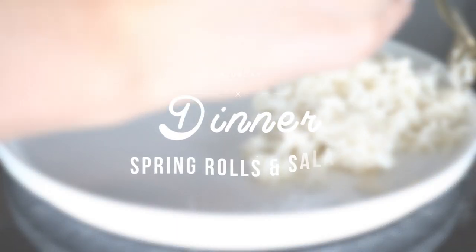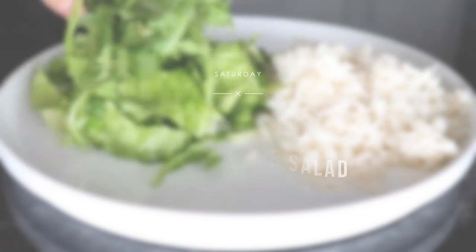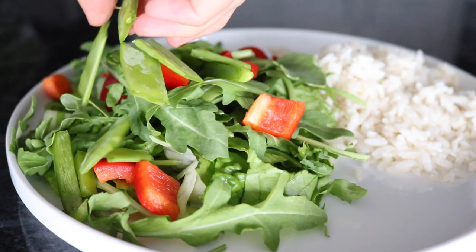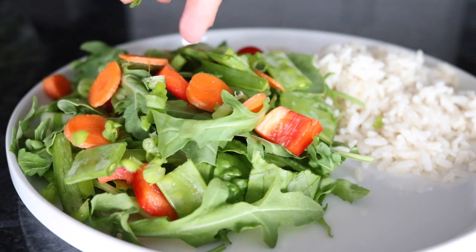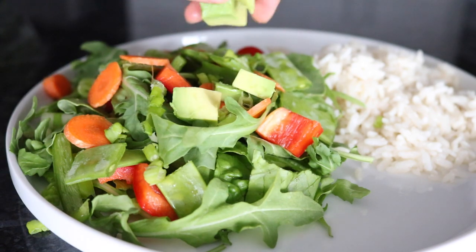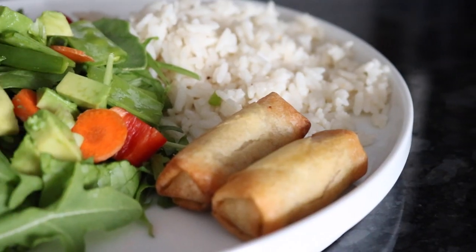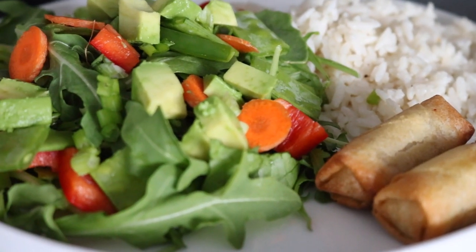For dinner I had some leftover coconut rice, and then I made a salad with some mixed greens, bell peppers, snow peas, carrots, green onions, and some avocado. On the side I just had a couple little mini veggie spring rolls. These little spring rolls are my favorite — they are vegan, which is unusual because a lot of times spring roll wrappers will have egg in them, but these ones don't.